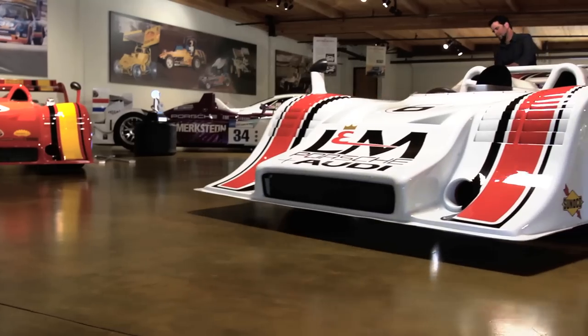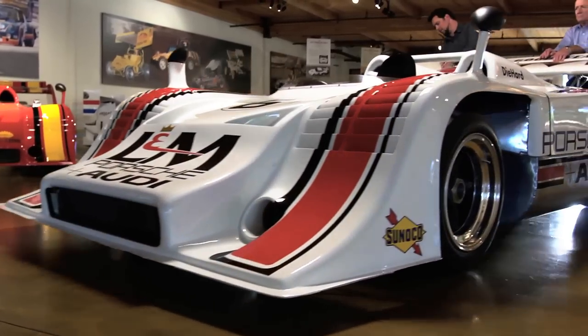This is the only 917-10 that was run by Penske Racing that exists in North America. In 1972, there were only three turbocharged Porsche 917s that the factory built in Germany and were shipped to the Penske Racing shops in Pennsylvania. This represents the most successful one.